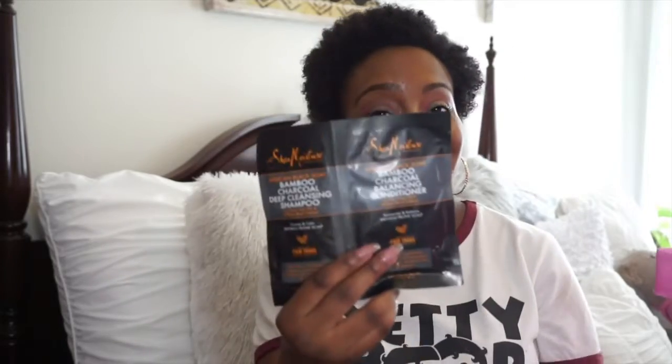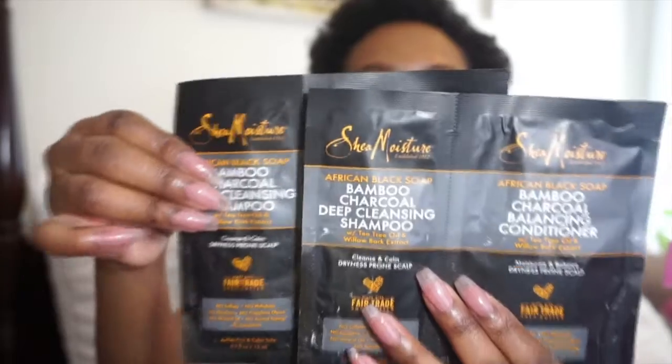For samples, Shea Moisture gave kind of a little coupon and then samples from the African black soap line — a shampoo and a regular conditioner. I actually got two of these, which is awesome. I haven't tried this line yet but I've been seeing it. If I really like these products I will be purchasing, so I'm excited to try this line.